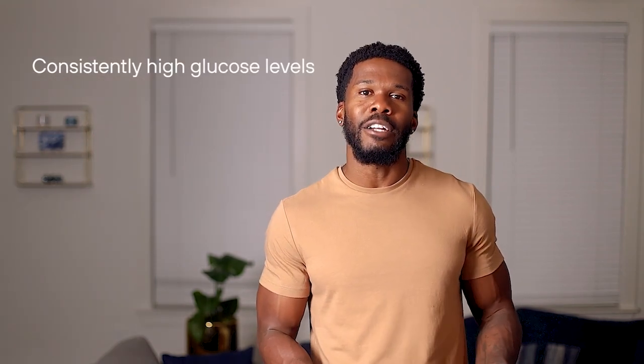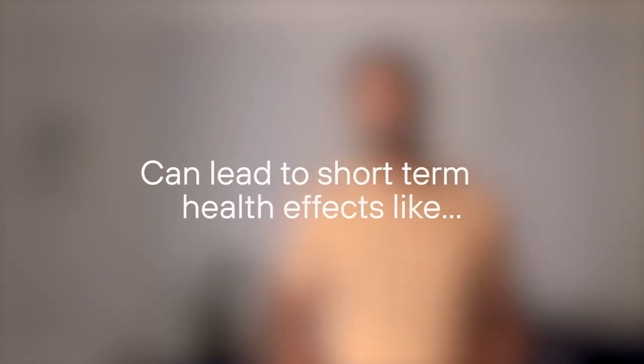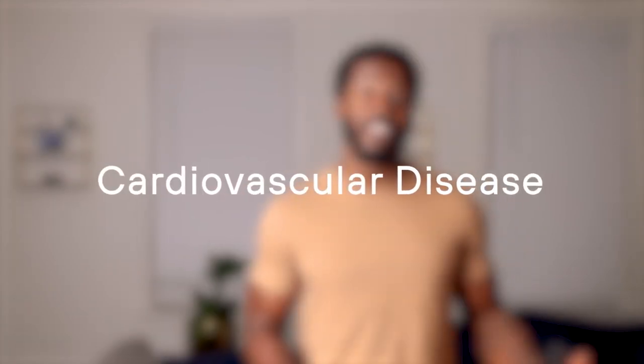Consistently high glucose levels or frequent glucose spikes and crashes can lead to short-term health effects like fatigue, brain fog, and depression, and are associated with several chronic diseases including cancer, cognitive decline, stroke, and cardiovascular disease. A continuous glucose monitor can help you maintain stable glucose levels before metabolic dysfunction sets in, which can give way to several more severe diseases.